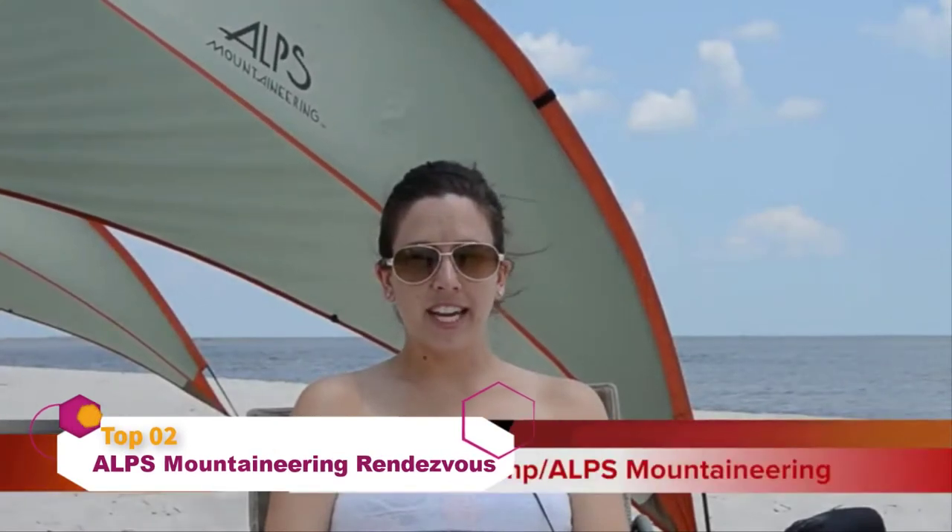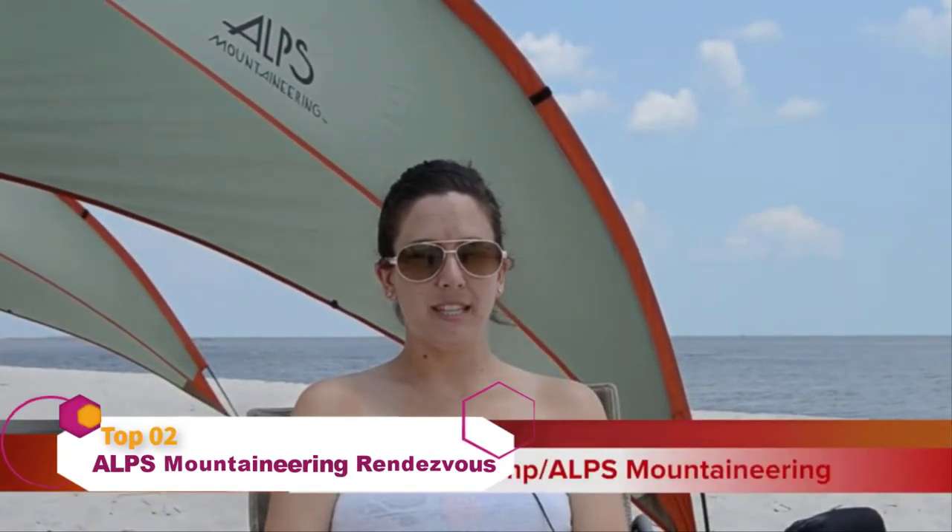My name is Sarah Eckelkamp and we're here at Biloxi Beach, Mississippi, and today we're going to teach you more about the Rendezvous Chair.